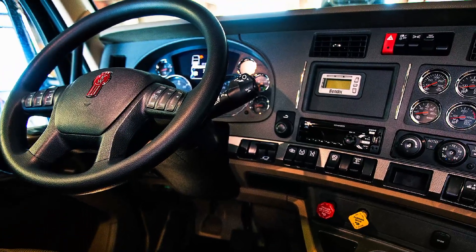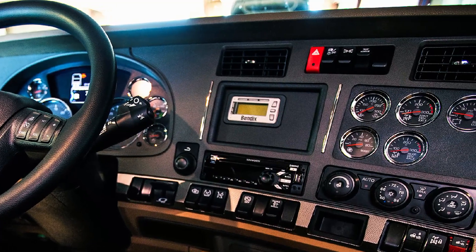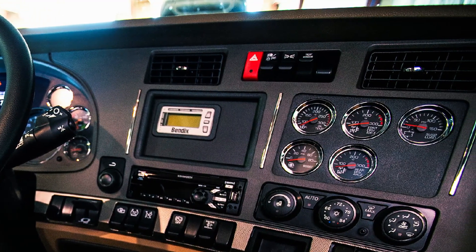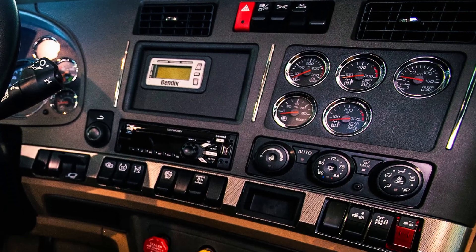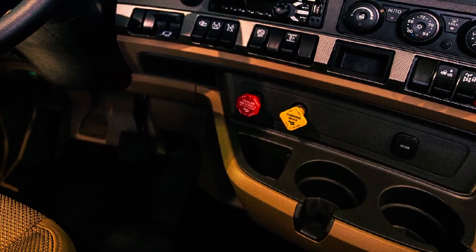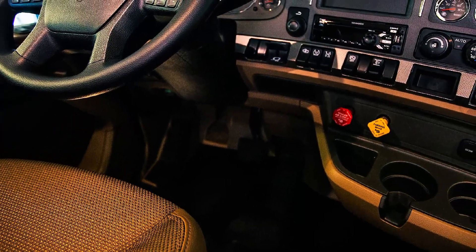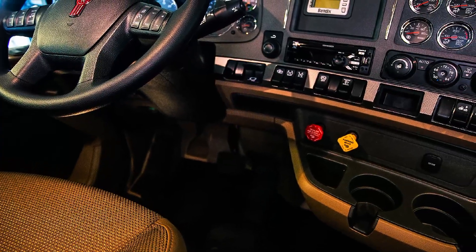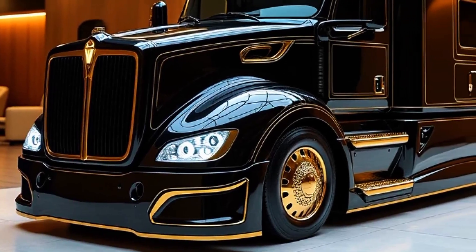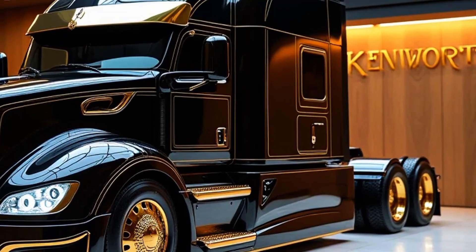Recognizing that every fleet has unique needs, Kenworth offers extensive customization options for the T2000. Customers can choose from a variety of cab configurations, axle setups, and trim levels. Kenworth also provides customizable exterior paint schemes and decals to align with fleet branding. For specialized applications such as refrigerated transport or heavy hauling, the T2000 can be equipped with specific equipment packages. Pricing varies depending on configuration, with the base model starting at approximately $160,000.